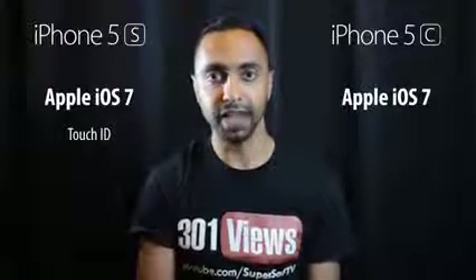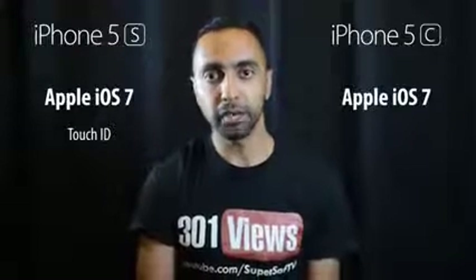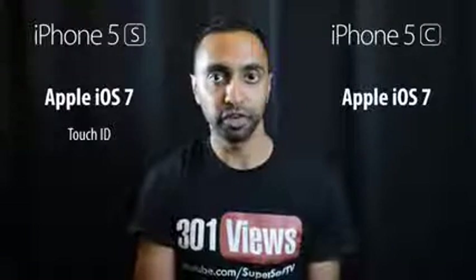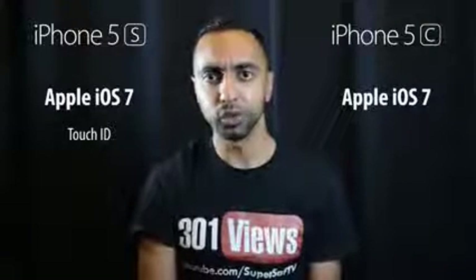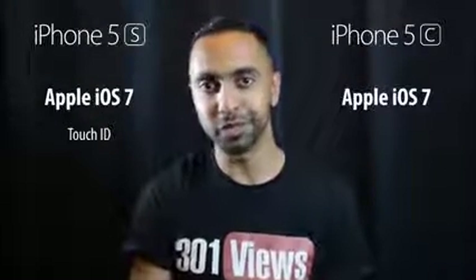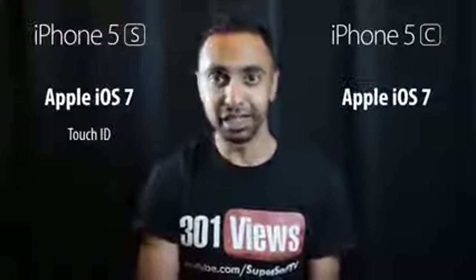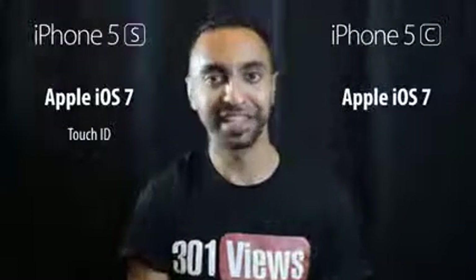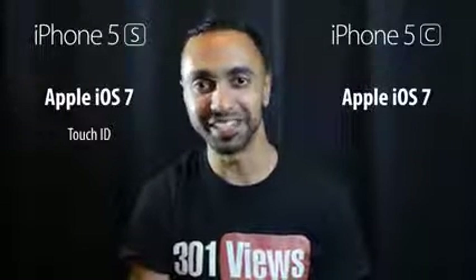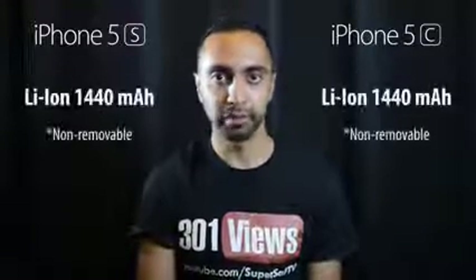Both phones run iOS 7, but the iPhone 5s has Touch ID — the fingerprint scanner on the home button — allowing you to unlock your device and make purchases without entering a password. There are a few potential issues though: if you live with friends or family, they could unlock your device while you're sleeping, and I can see a lot of pranking happening with Touch ID.